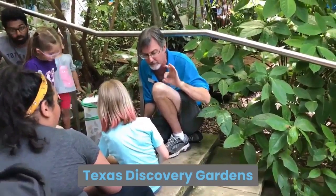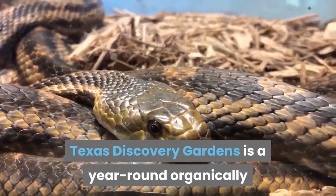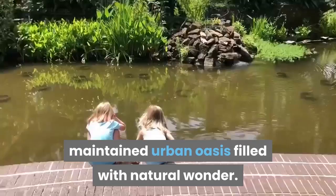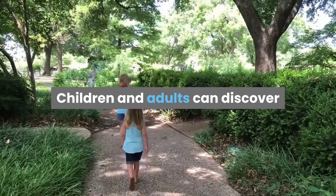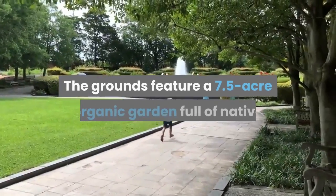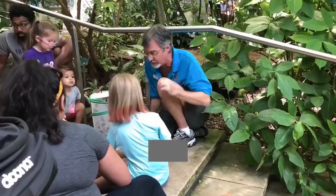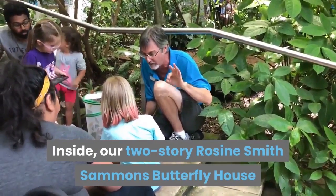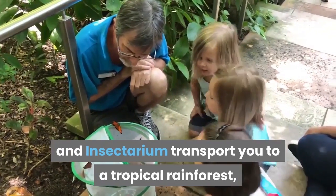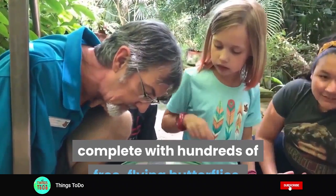Texas Discovery Gardens, located in Dallas' historic Fair Park, is a year-round organically maintained urban oasis filled with natural wonder. Children and adults can discover and learn to sustain the natural world. The grounds feature a 7.5-acre organic garden full of native and adapted plants. Inside, the two-story Rosine Smith Sammons Butterfly House and Insectarium transport you to a tropical rainforest, complete with hundreds of free-flying butterflies.